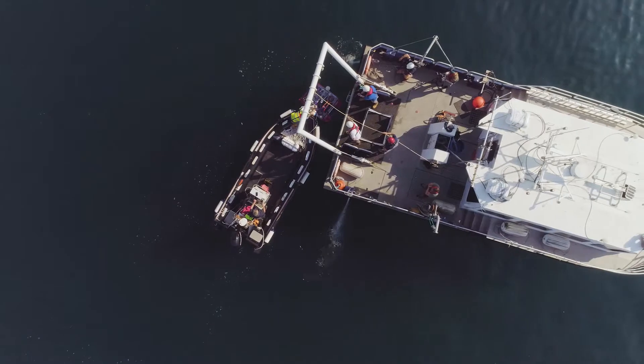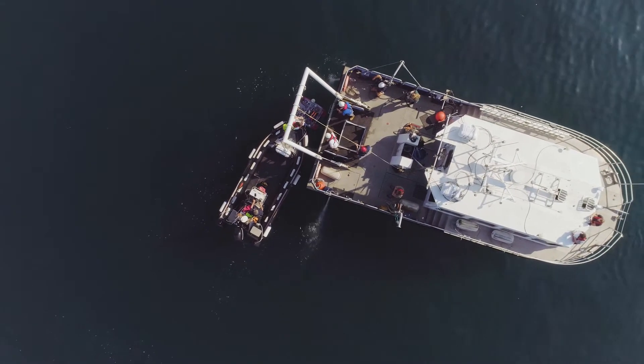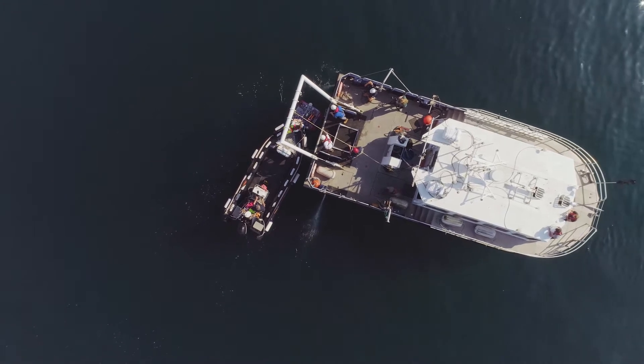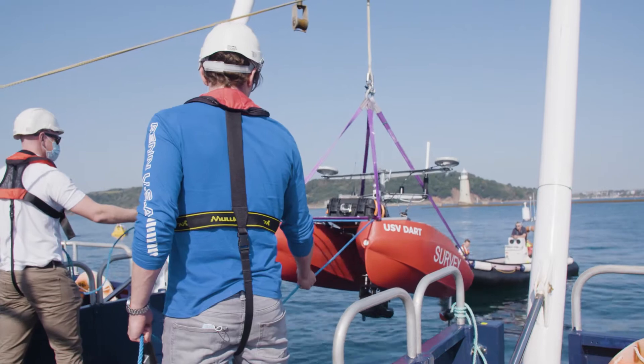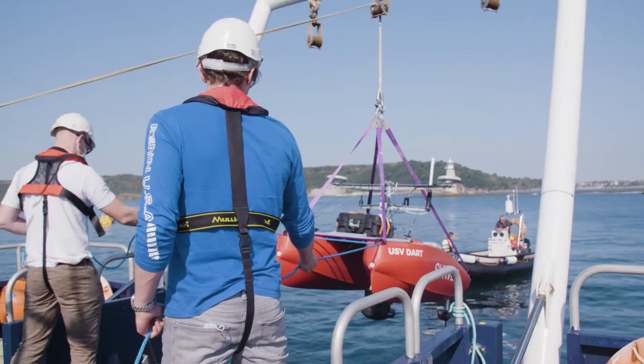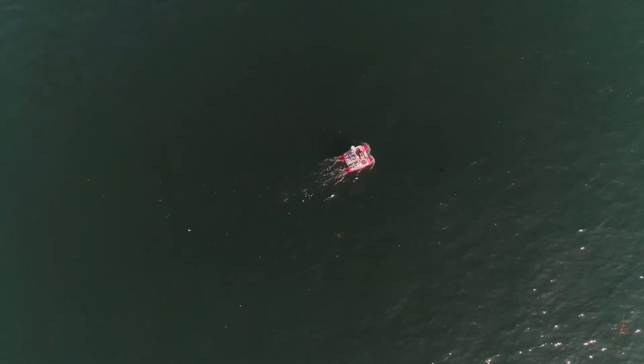From a manned support vessel. The USV Dart is a Reef 16, a 1.6-metre USV, fully electric, designed for operation in inland waterways and near-shore coastal work sites. This is the smaller of our USV systems and it's deployed and recovered from a support vessel.